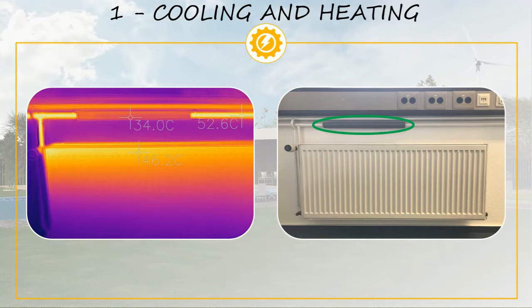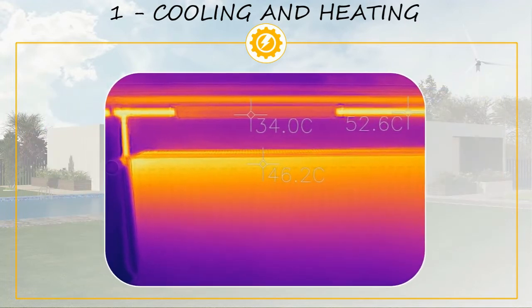Notice that we have highlighted in green the part to which we have added the insulation. Where we have added the insulation, the temperature is 34 degrees Celsius, while on the rest of the pipe the temperature is 52 degrees Celsius. This means that a considerable amount of heat is being wasted by the non-insulated pipes. The heat transferred to the walls is not heating up the room.